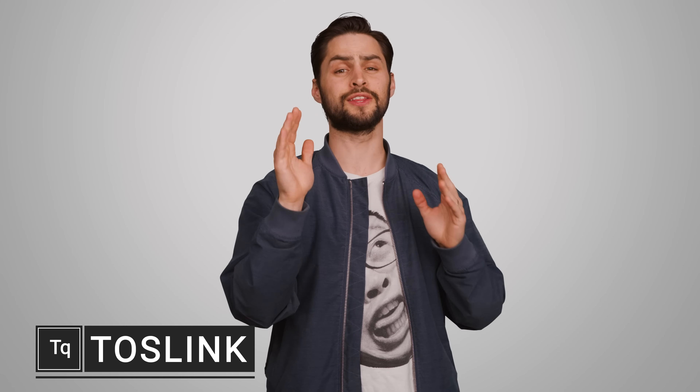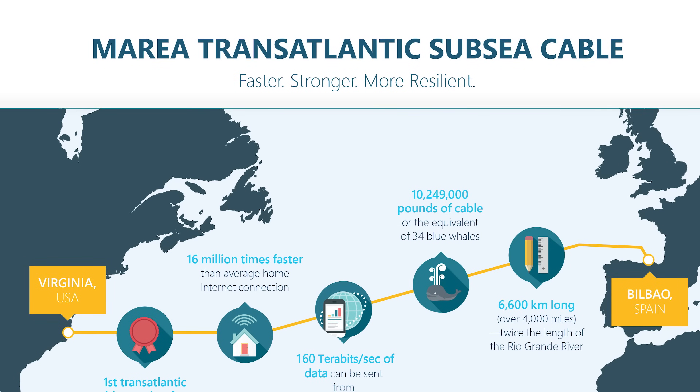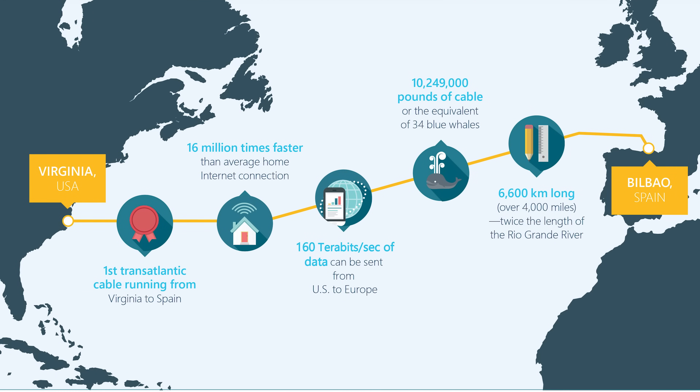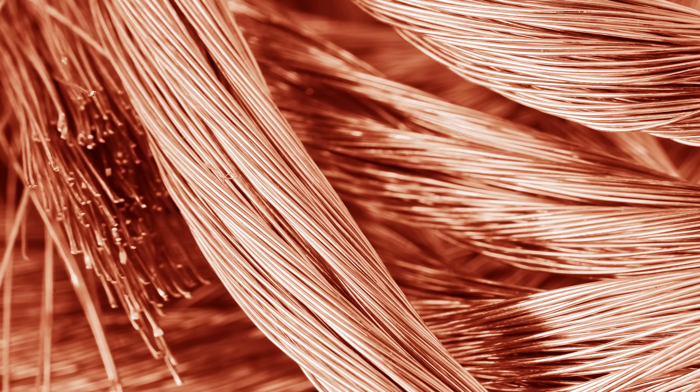Of all the technologies we have right now that suggest we really are living in the future, perhaps nothing sounds more futuristic than the fact that we can transmit data with laser light. Many of the highest capacity cables that form the backbone of the internet use fiber optics, and fiber-to-the-home connections that deliver very high speeds have become more popular in recent years. But did you know that one optical technology that used to be pretty commonplace in home audio is now getting replaced by good old fashioned copper?